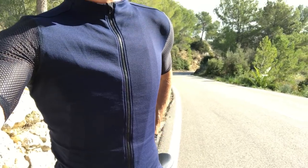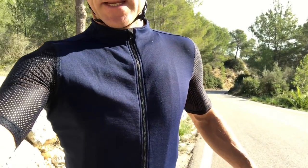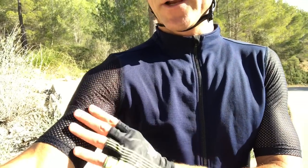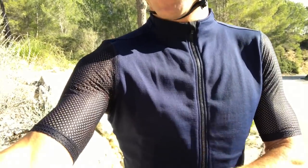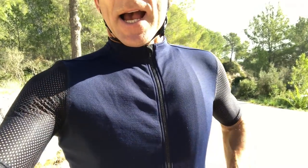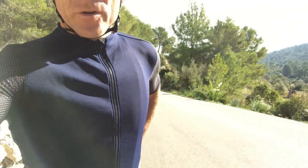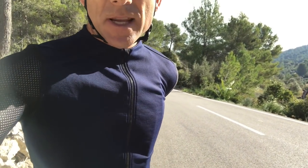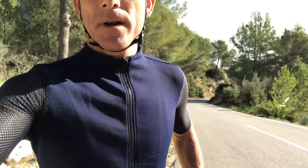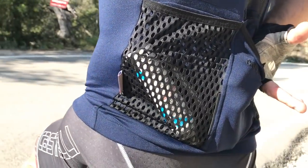It's a nice tight aero design — it fits me well all over. This is a small. The arms are a kind of mesh material which, you know, either you like it or you don't, but it's a bit different and it hugs the arm quite nicely. Overall it's just a really high quality top. It's got good deep pockets at the back — I'll show you those in a moment.